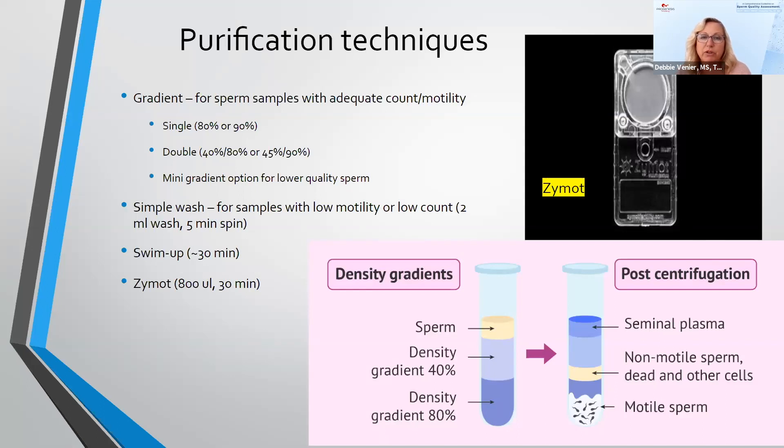A simple wash is often used for samples with significantly lower motility or lower counts — typically two milliliters of sperm wash media with a five or ten minute spin, sometimes done twice. The swim-up technique involves an underlay of a concentrated pellet underneath one or two milliliters of sperm wash media, in a well dish, test tube, or centrifuge tube. You allow the motile, clean sperm to swim up to the top, then pull off that top layer for ICSI or IVF.